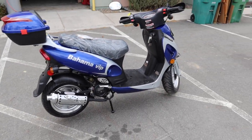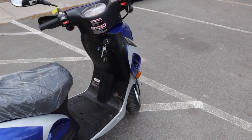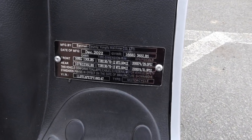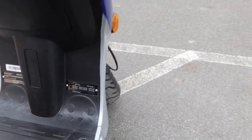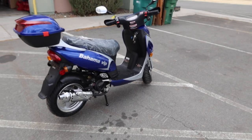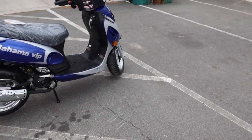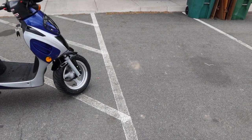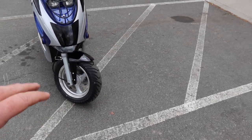This is a 49cc — check your state requirements. This one is supplied by both Apollo and Vitassi, called the Bahama VIP. As you can see, the Chinese companies do copy each other. This is manufactured by Young Fu, which is a very high-quality tier-1 manufacturer. You can see the manufacturer on the top. I like the larger wheels on the 49cc — this makes a great match for a big bore kit if you ever decide to install one.